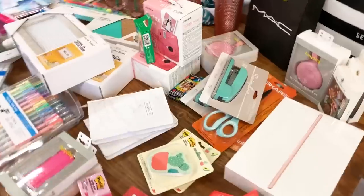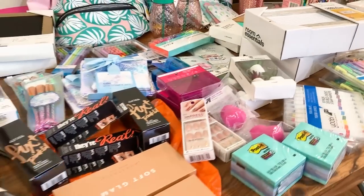Hey guys, I am so excited today because we are back doing another huge back-to-school giveaway. And this is actually the largest, the biggest giveaway I've ever done. I do these giveaways every single year and I always have a ton of fun, especially shopping for it.